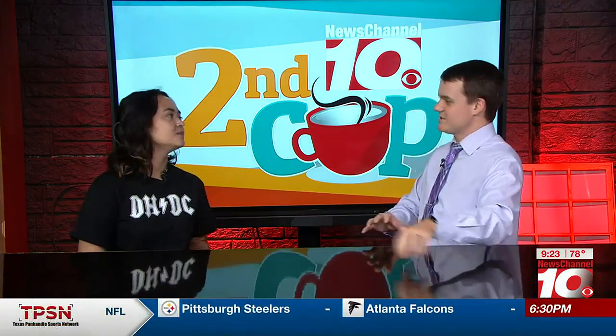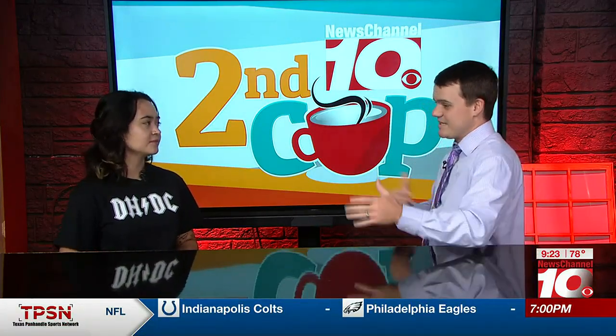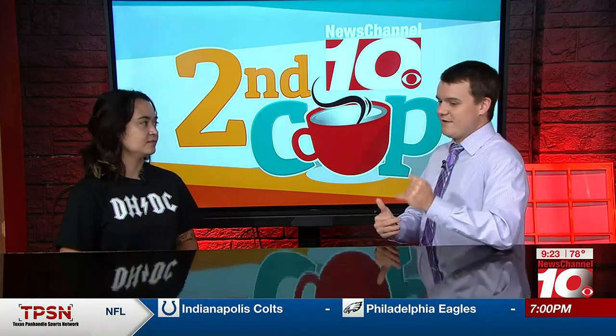Hey everyone, I've got Sophia Brito from the Don Harrington Discovery Center here with us this morning. How are you doing? I'm good. How are you doing, Chilo? Doing pretty good. Glad you came to talk to us today. We've kind of teased at it a couple times. I talked to Jennifer Noble a lot, talked to our friends at the Discovery Center about this new exhibit. You all have exhibits coming in and out of the building all the time, but you have a new exhibit coming in that's not going anywhere — a new permanent exhibit. Can you tell us more about that?